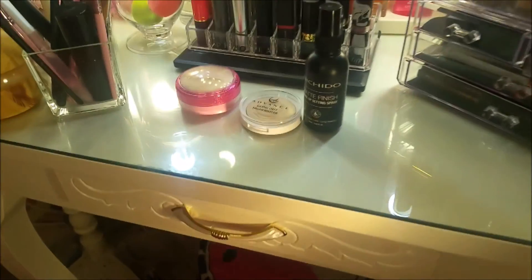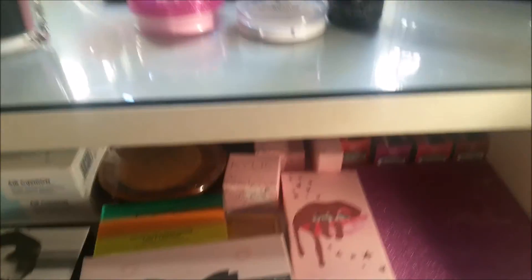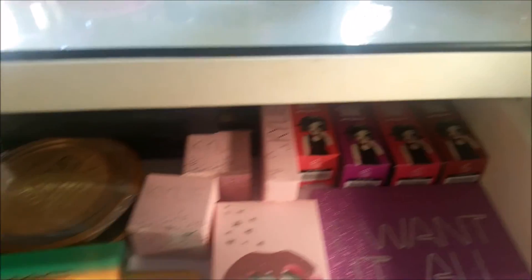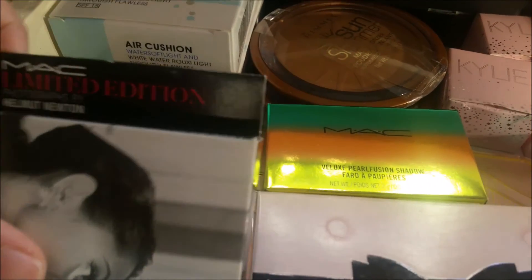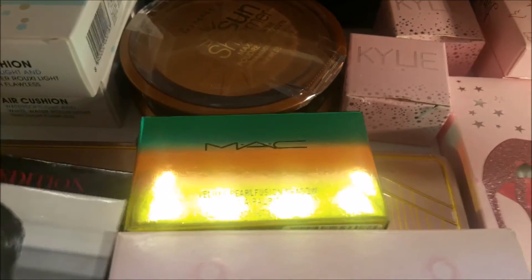Now let's look at my drawer. Here are makeup items I haven't used yet — my mom says I should use them because they have expiration dates. This lip tint is from my best friend who knows I love lip tints. This is also from my Auntie Emmy from Canada — thank you! It keeps adding to my collection.